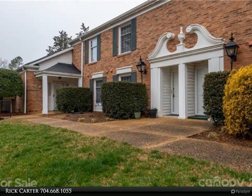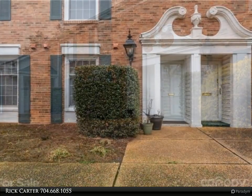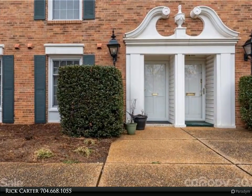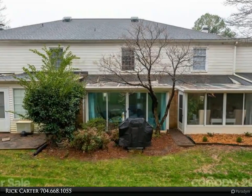This Realty One Group Select property video is presented by Rick Carter. This completely remodeled two-story townhome awaits you — new kitchen with all appliances including a new GE stainless steel side-by-side refrigerator with bottom pull-out freezer drawer, and a newly remodeled bath.